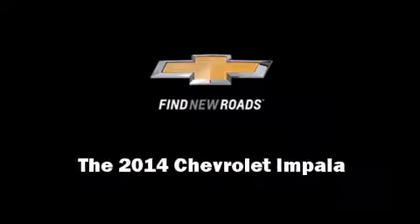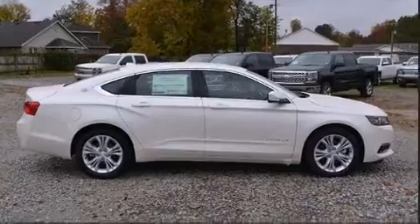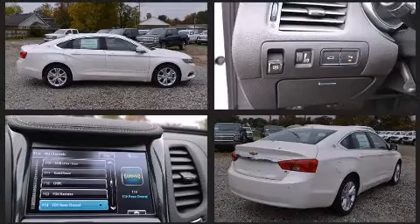Sensibility and practicality define the 2014 Chevrolet Impala. This four-door, five-passenger sedan offers the features and options for which you've been searching.